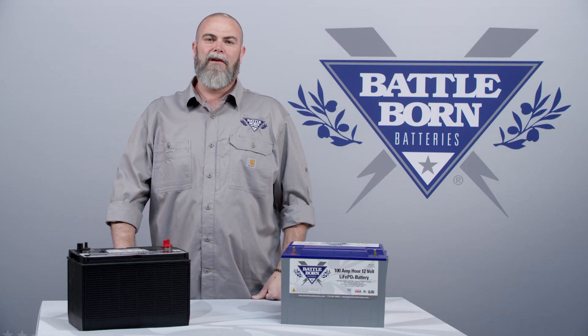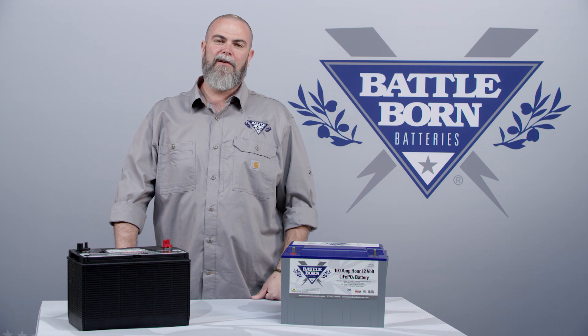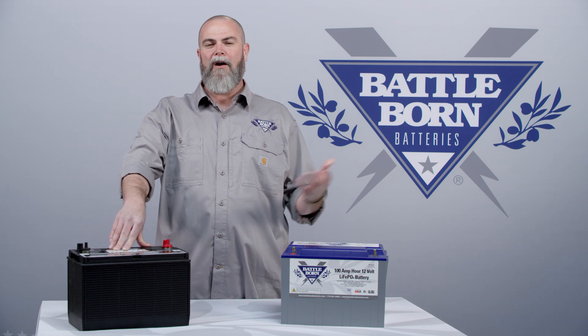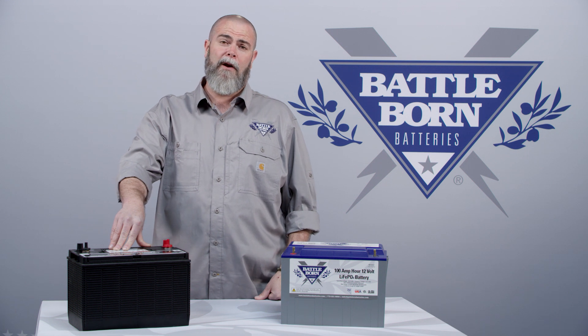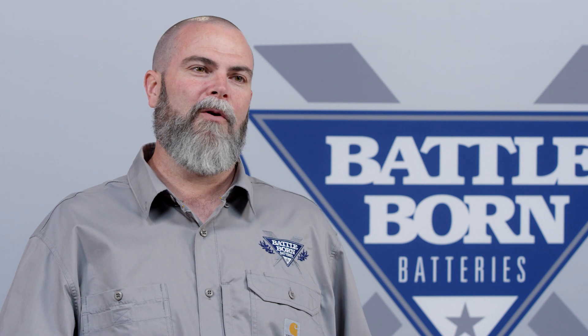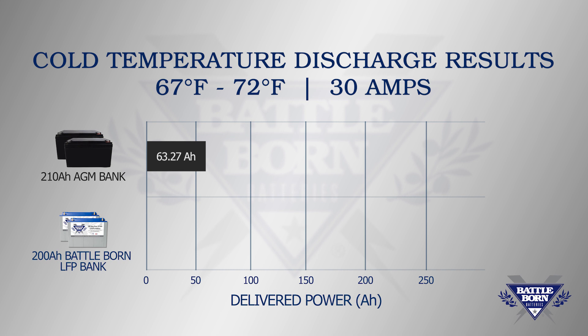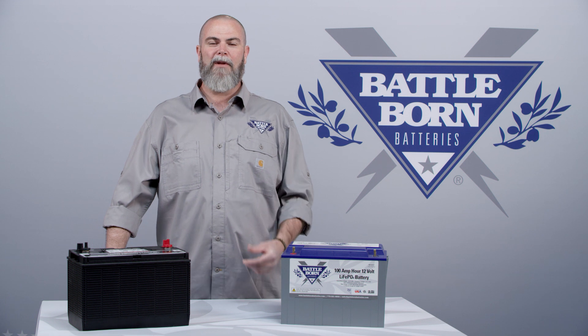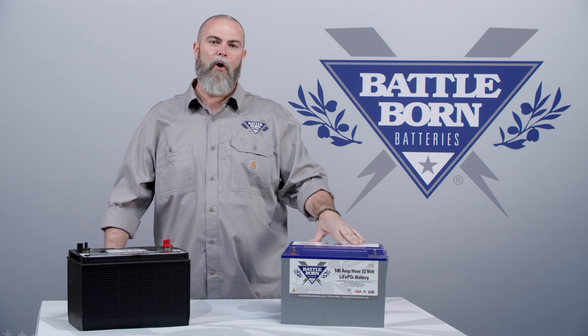Let's go over the results. At room temperature on a 30 amp draw — about 360 watts — the two AGM lead-acid batteries were able to deliver only 63.27 amp hours out of their 210 advertised amp hours. That's not even one third of their power. The Battle Born lithium batteries, two 100 amp hour 12-volt units, under the same room temperature conditions at 30 amps, delivered 206.98 amp hours — over 100% of their available capacity. That's a dramatic difference.